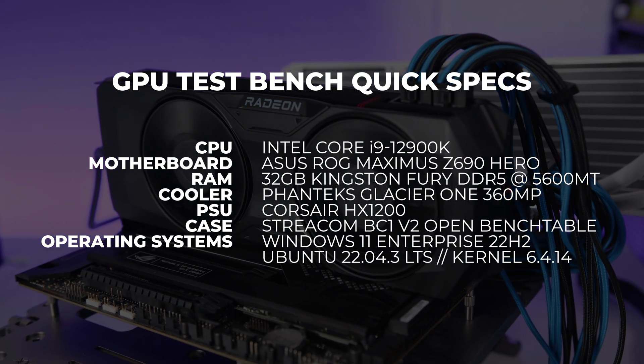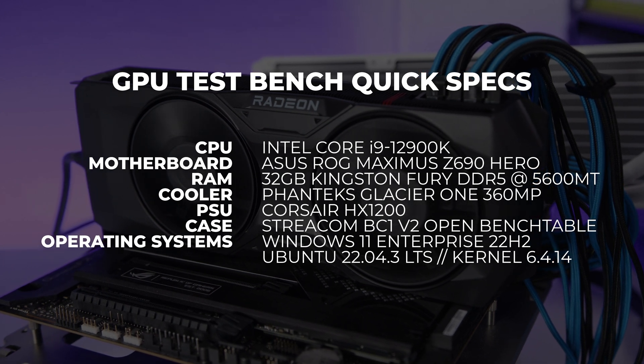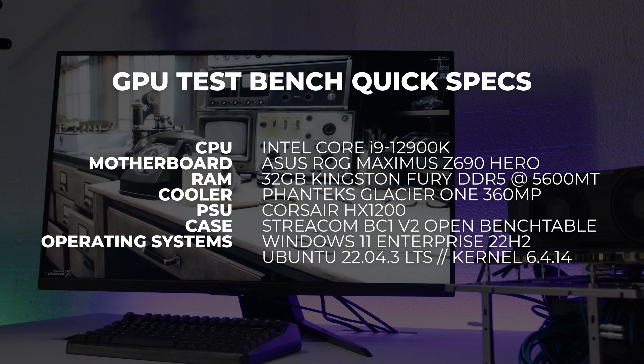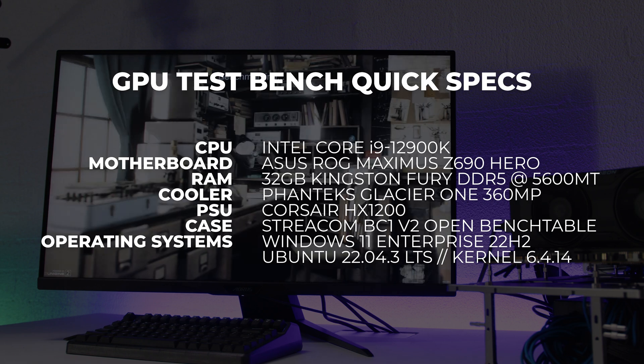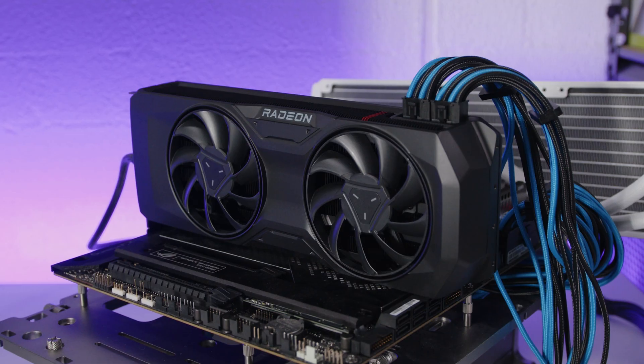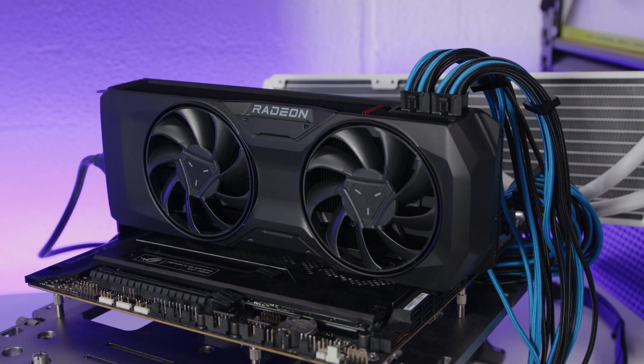As far as setting up the cards, we retested a bunch of graphics cards on our regular i9-12900K test bench. We use both Windows and Linux in this video for testing, which gives you a better understanding of where the performance sits with the 7800 XT. AMD did provide us with Linux drivers, but as usual, not everything ran as intended. Results will also vary from outlet to outlet because of different testing methodology and hardware. We include GPUs we've tested recently to keep the data as current as possible, and we don't have every single GPU on hand.